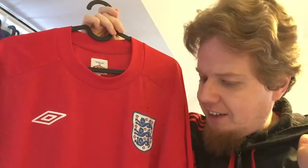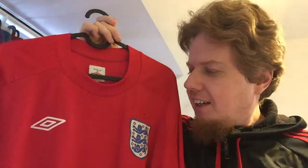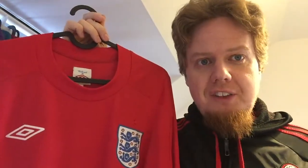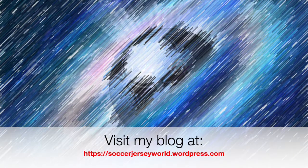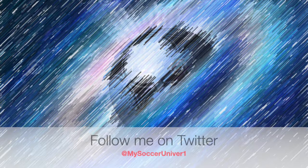Let me know what you think about this shirt and which England away shirt you prefer. As I said there are flashier ones, but I really like the simplicity of this one a lot. Give me a thumbs up if you liked this video and subscribe to the channel if you want to see more. I'll do a few more collection videos in the upcoming days. I hope to talk to you soon — bye! I really hope you enjoyed this video. Please consider subscribing to my channel for all updates on My Soccer Universe. Wishing you a wonderful day!